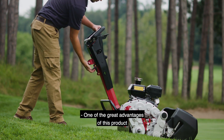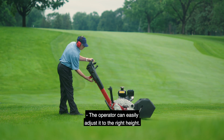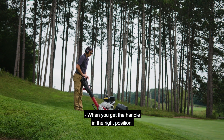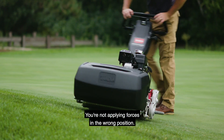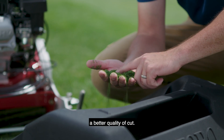One of the great advantages of this product is actually the telescoping control handle. The operator can easily adjust it to the right height. When you get the handle in the right position, it makes a huge difference because ergonomically you're not bending at the wrong place. You're not applying forces in the wrong position. All those things are tied together to give you a better quality of cut.